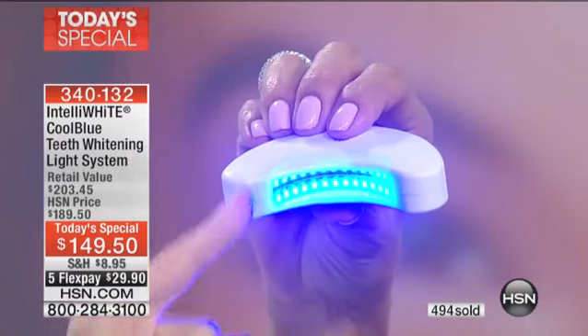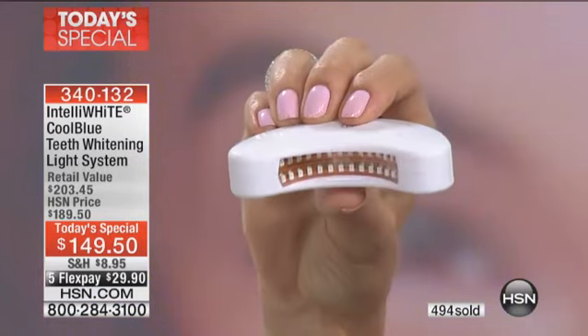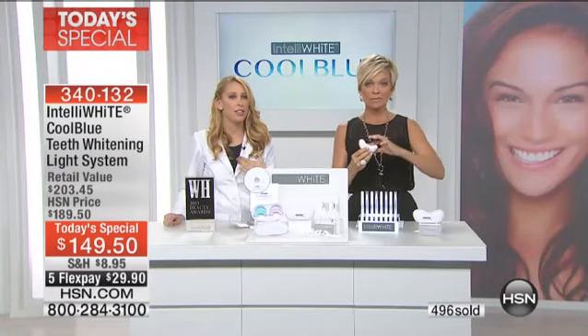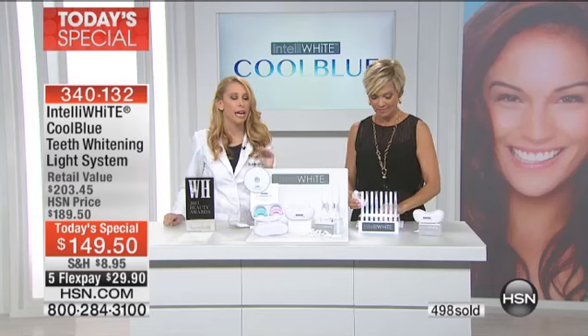You have the bleach bumpers to protect you, so when you're painting on the gel everything is safe. Everything is mimicked exactly from the technology of the dental office. This is the only at-home system that has an amplifier gel like the dental office, that has the bleach bumpers like the dental office. Nobody else has this system, and you can only see this at HSN.